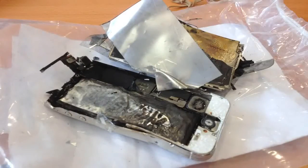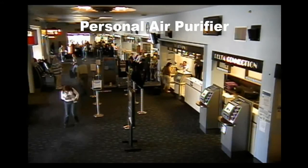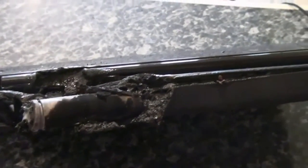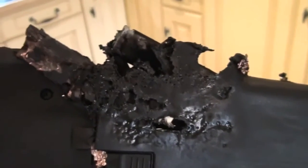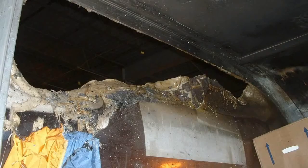Lithium batteries are very safe, but because of their high energy, if we don't treat them with care, or if we abuse them, they can catch fire. It is also very important that you only buy replacement batteries from reputable sources, as poor quality or counterfeit batteries have been the cause of a number of fires in the home, workplace and onboard aircraft.